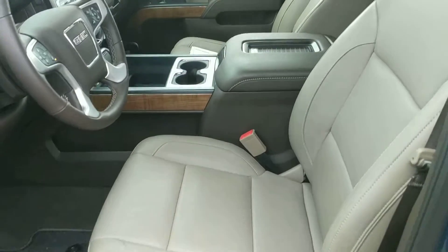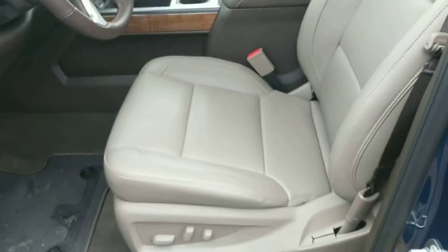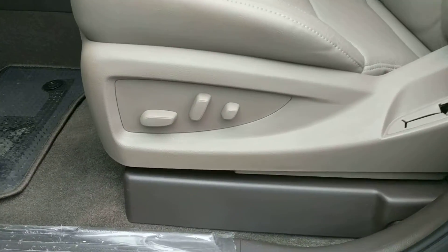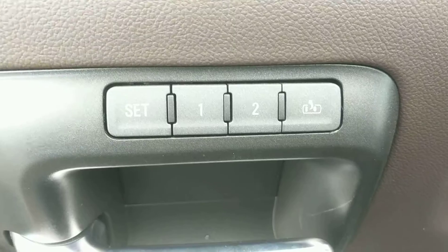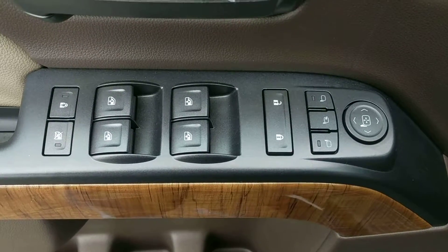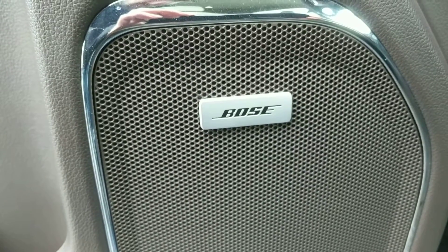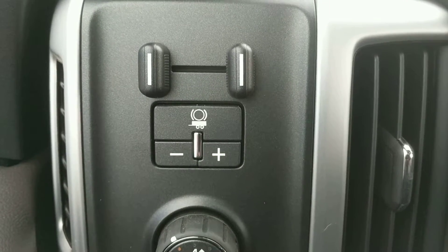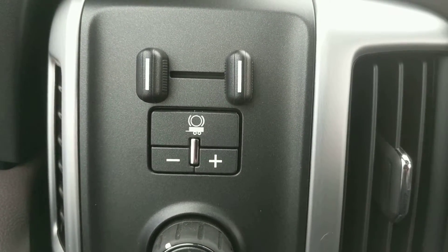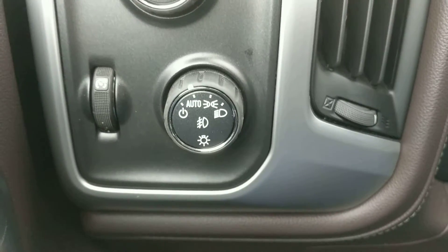Looking inside at that Cocoa Dune leather interior — really nice color. These seats are power adjustable, and they are also heated and cooled. The driver's seat has memory for two different drivers. Here we have your powered windows, locks, and mirrors, and a Bose upgraded sound system. Here we have an integrated trailer brake controller with trailer sway control, your 4x4 controls, and your light controls.